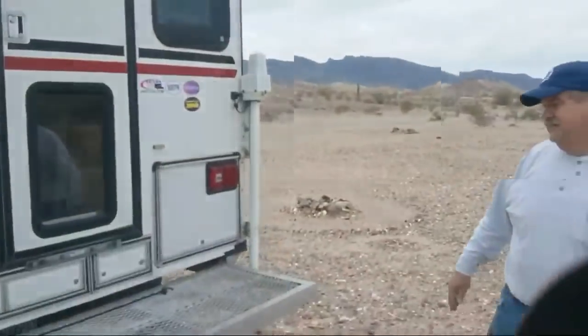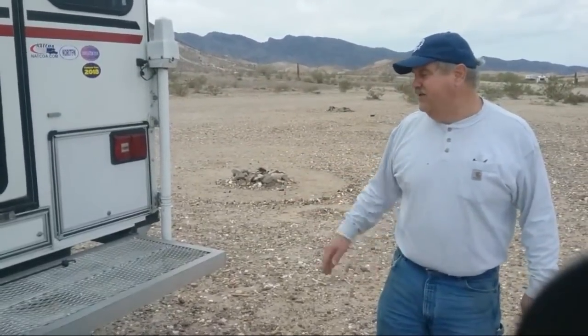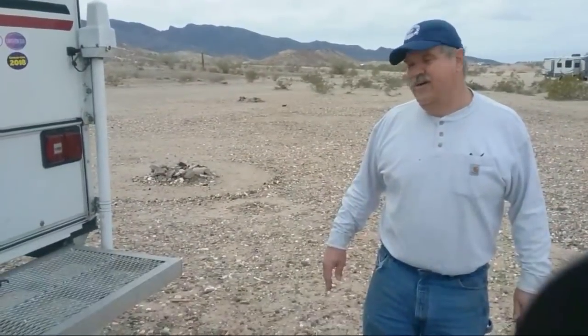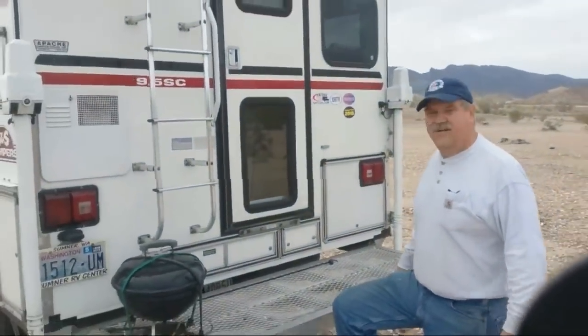Have you been pretty happy with it? Oh, very happy. This thing has opened up a lot of good camping and traveling opportunities. The last trip we took before the camper was to Maui, Hawaii, and we haven't gone anywhere since other than using the truck camper. It's just been a lot of fun — it's really a neat little thing to have.